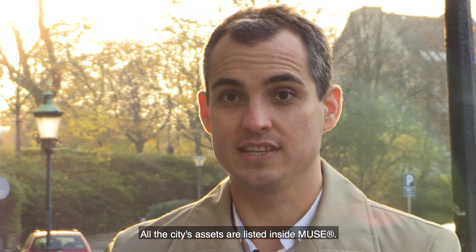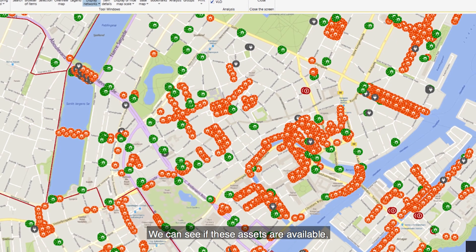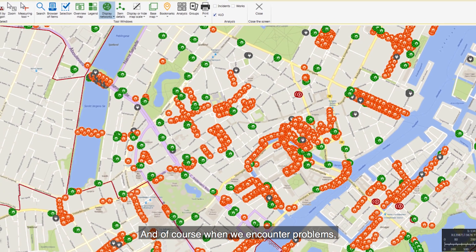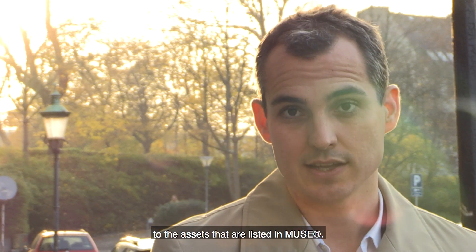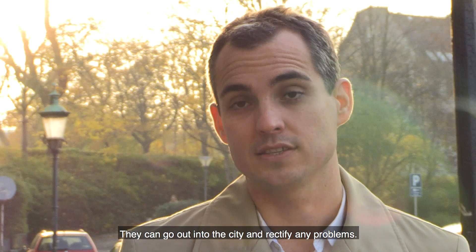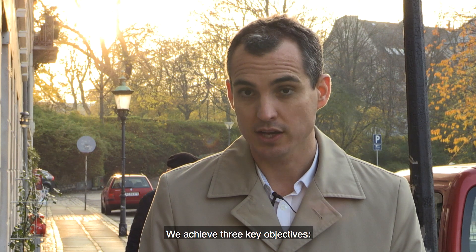All of the city's assets are listed inside MUSE. We can see whether these assets are available and whether they are working. And of course when we encounter problems, we can dispatch our technicians and our electricians to the assets listed in MUSE. They can go out into the city and rectify any problems.